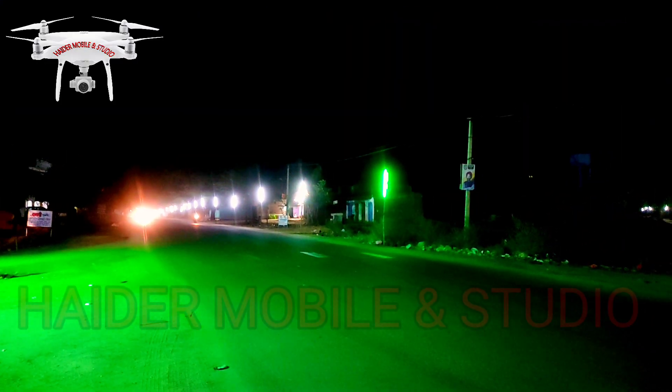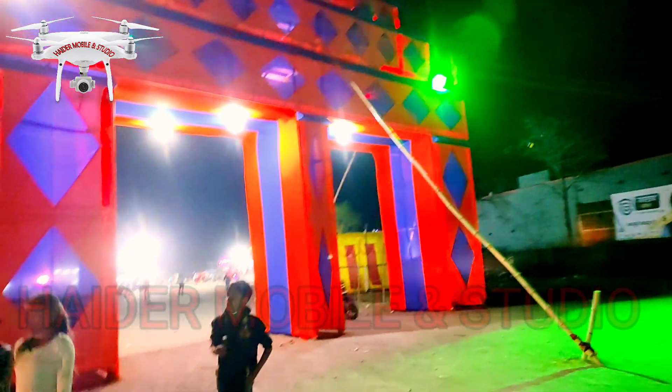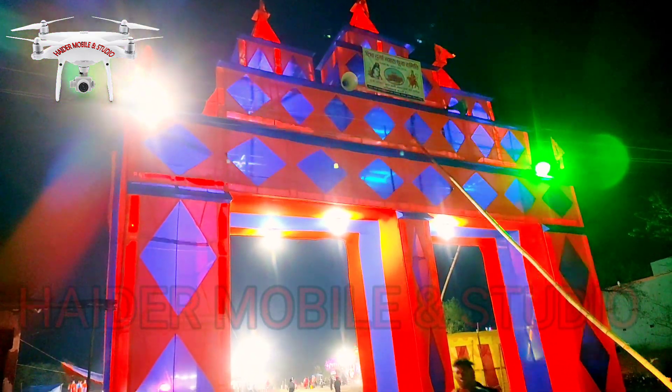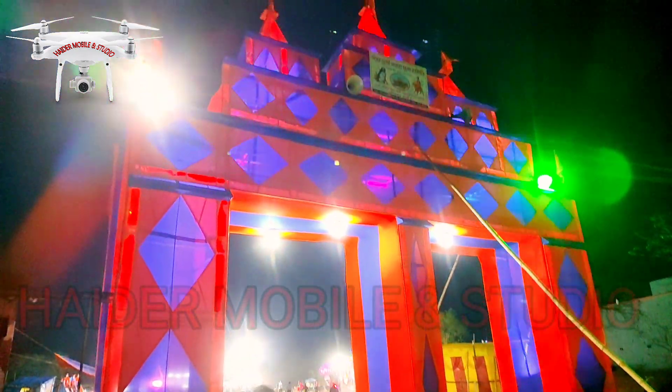This is the main road in Khori Mawwa. You can see here — there is a pandal, and we are going to go inside.